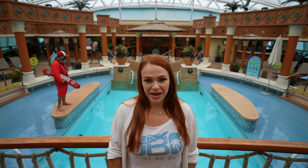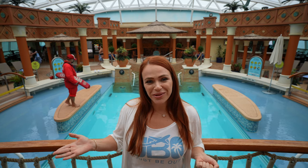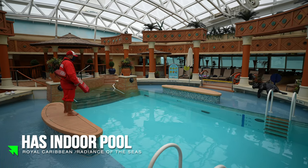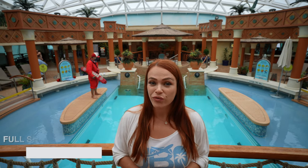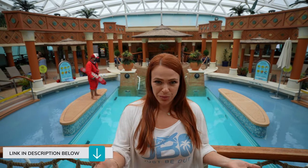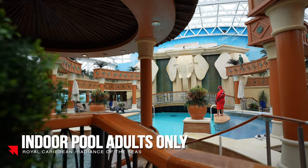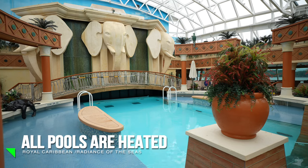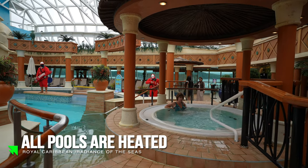When doing research for our Alaska trip, a lot of people mentioned choosing a ship with an indoor pool specifically for Alaska because it does get cold outside. Radiance of the Seas has both an indoor pool with a jacuzzi — adults only — and an outdoor pool with two jacuzzis and a separate kids pool. The pro is the indoor pool; the con is that kids can only use the outdoor pool.